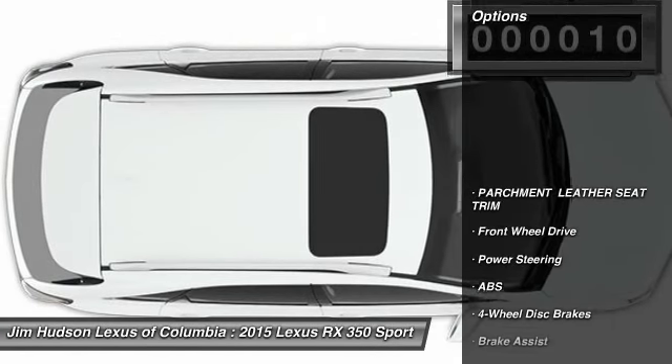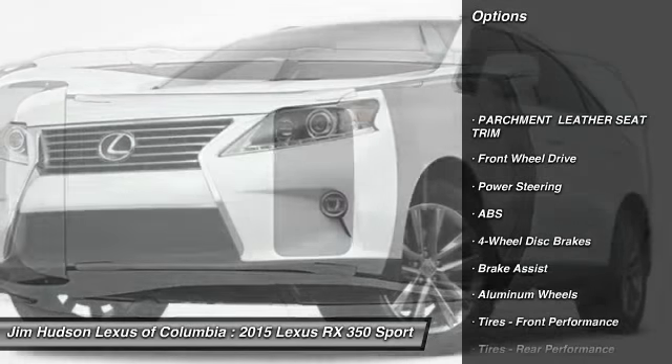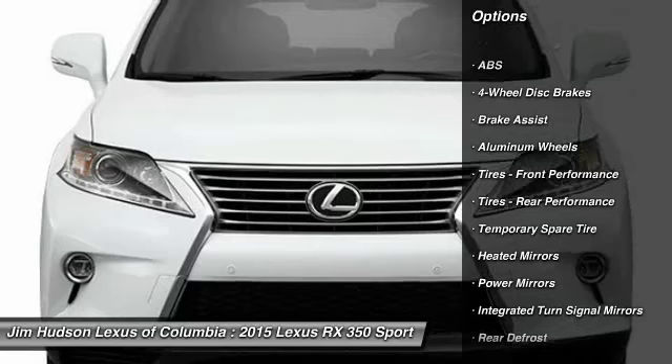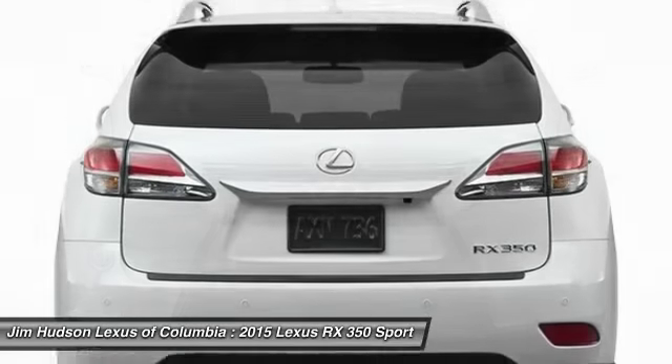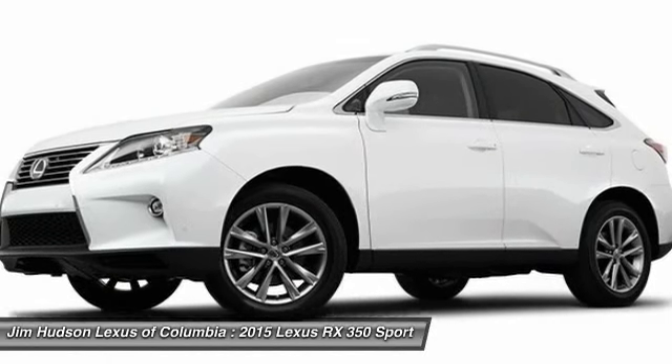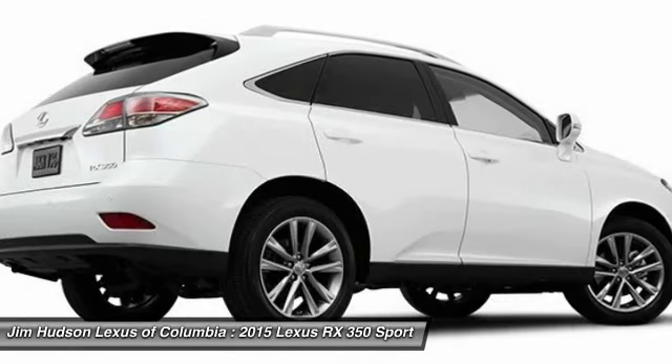Here are some of this vehicle's great options: stability control, traction control, anti-lock braking system, power lift gate, steering wheel audio controls, power passenger seat, keyless entry, Bluetooth, backup camera, and leather-wrapped steering wheel.